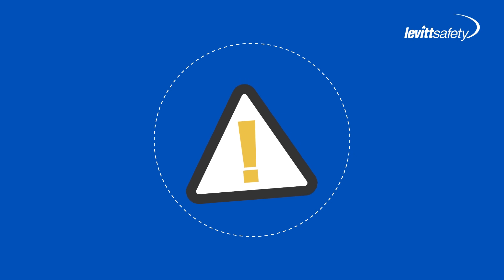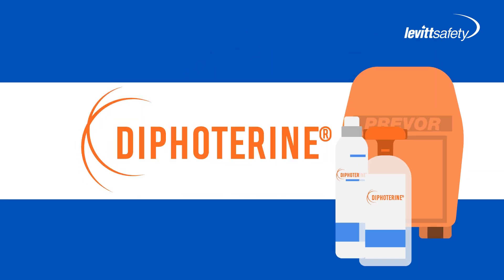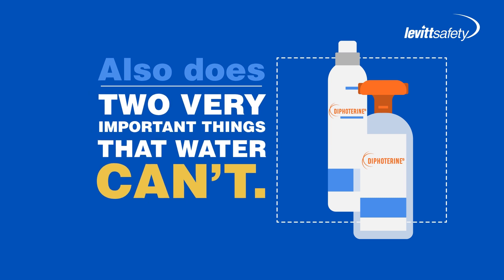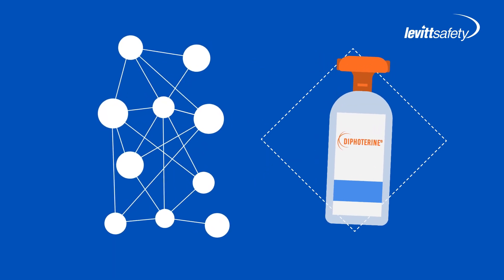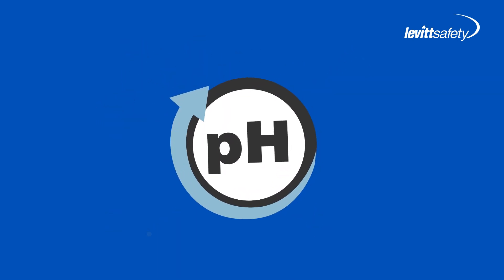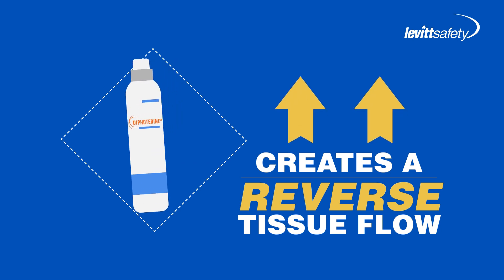That doesn't sound like something you want to happen if you've just had something corrosive splashed on your skin. There's got to be a better way, right? Enter diphotarine solution by Prevor. Diphotarine maintains that important flushing effect just like water, but also does two very important things that water can't. First, diphotarine can actually inactivate acidic and basic chemical reactions on skin and eye tissue and do it within seconds. This is important because the sooner you can normalize your tissue pH, the better your outcome will be. Secondly, diphotarine creates a reverse tissue flow, helping to draw the chemical back out of the tissue cells.